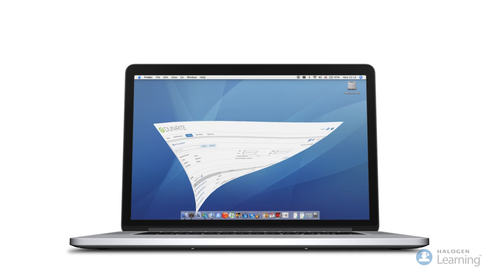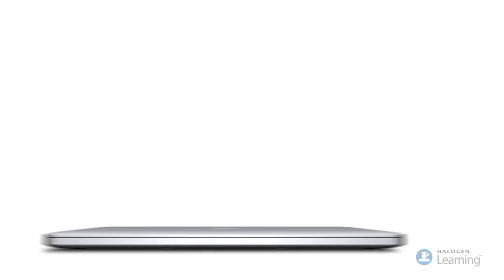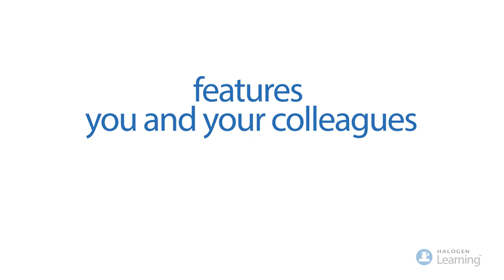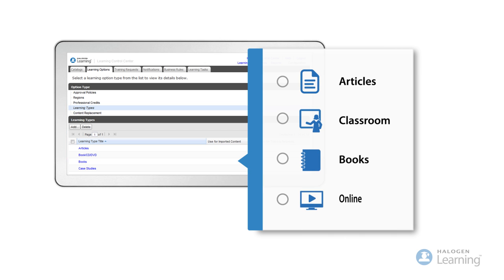Halogen Learning helps you create a learning environment where employees can take ownership of their own development. Here are some of the features that you and your colleagues will love. Catalog, schedule, manage and track all types of learning activities from one central location.